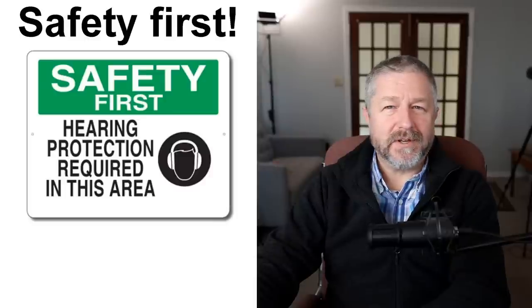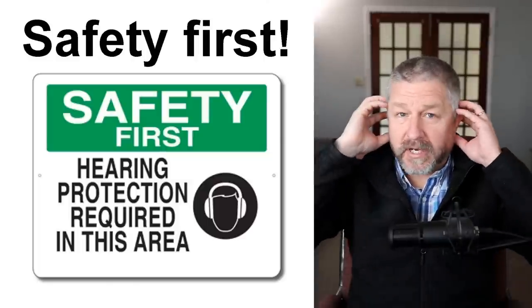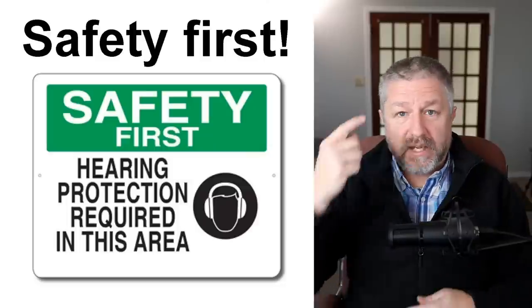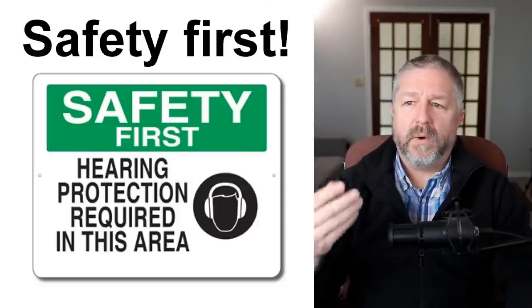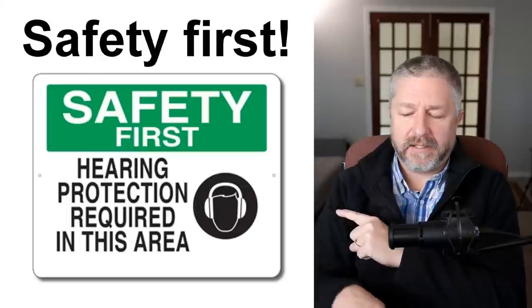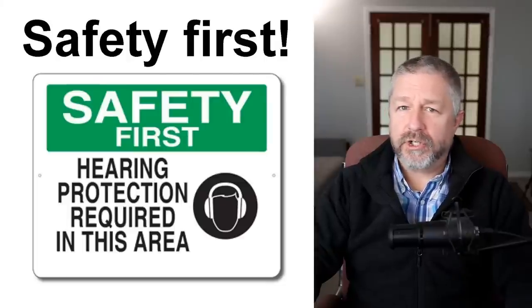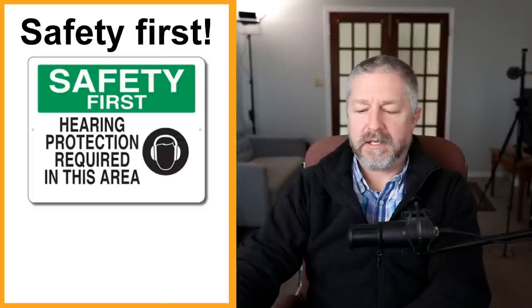You might also see 'safety first' signs. These are very common in places where something could be dangerous. For instance, in a factory you might see 'safety first — hearing protection required in this area,' or 'hardhat required,' 'ear protection required,' 'safety goggles required.' They know there's potential for something bad to happen. It usually doesn't, but if everyone wears their protective gear, it's less likely. Definitely in a workshop or factory, you'll see signs that say 'safety first.'